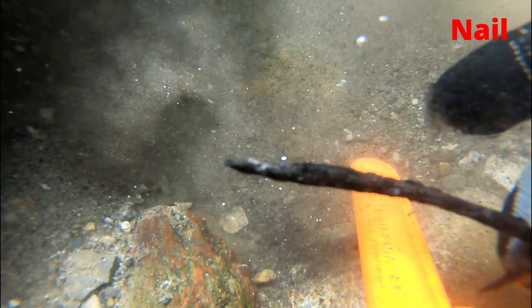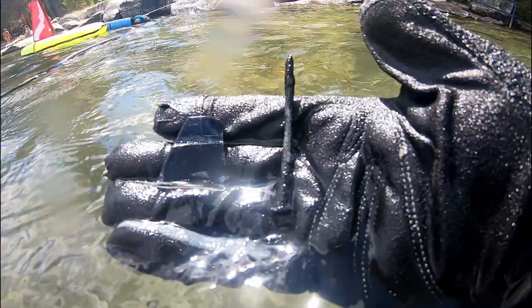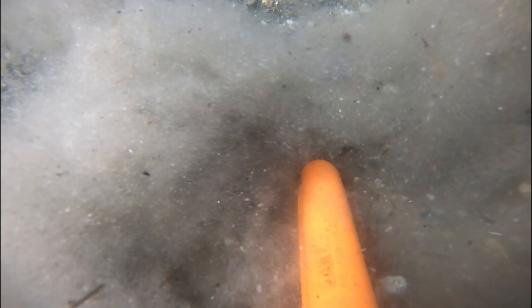I may be off one or two on my count, but I'm pretty sure this is my one billionth nail that I've pulled out of swimming areas this year. This was the first of about a thousand different lead fishing weights that I pulled out of here.